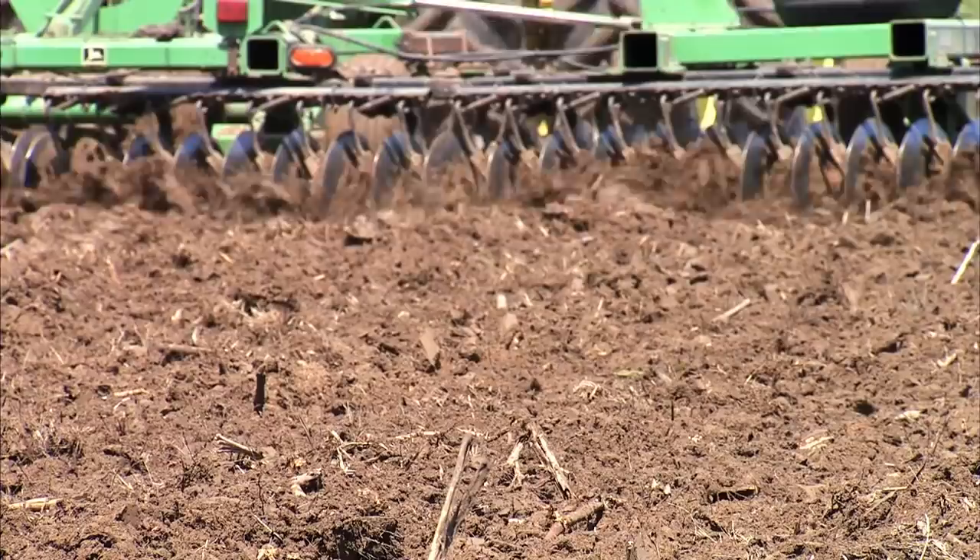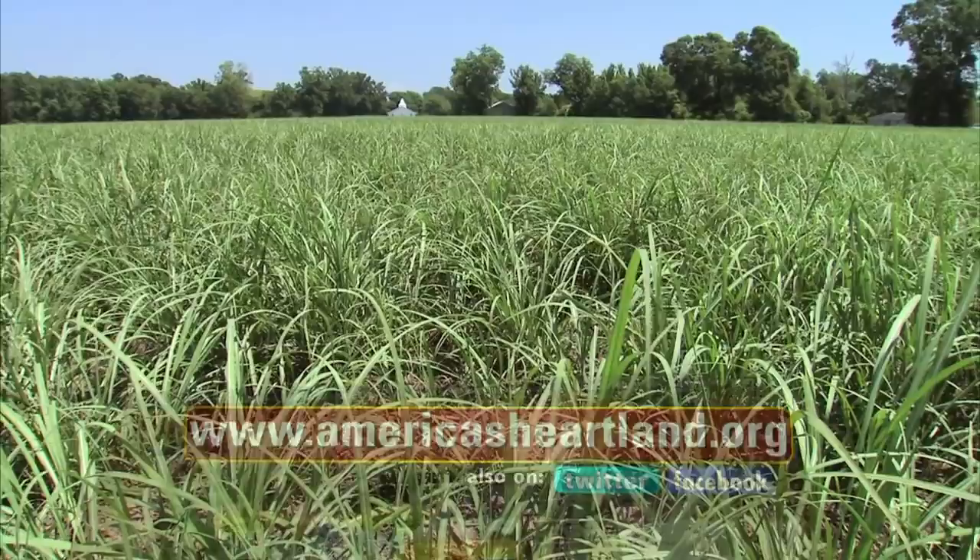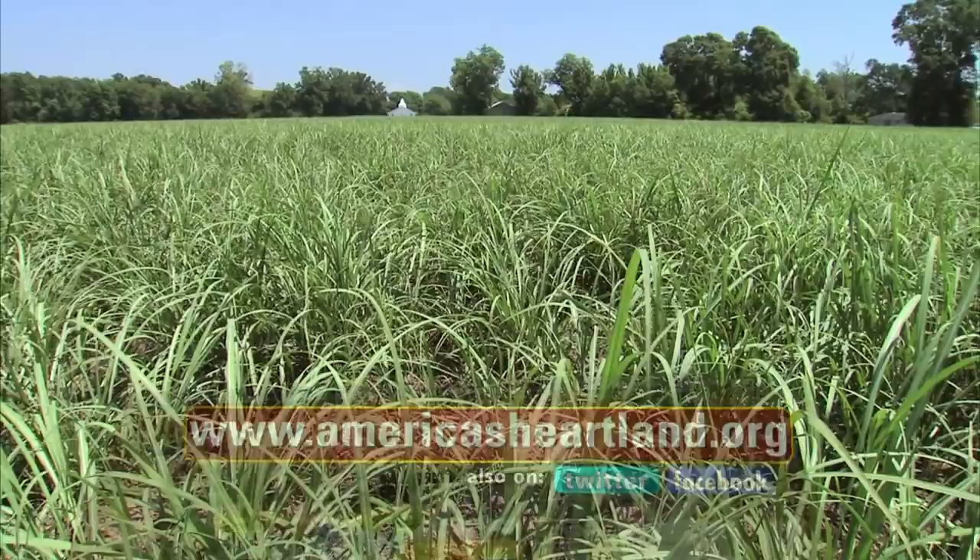The expansive tracts of sugarcane here are a far cry from the 90 acres first planted by Lane's father Harvey a half-century ago. But the family's farming dream remains the same — watching the roots of this farm continue to grow in good times and bad.